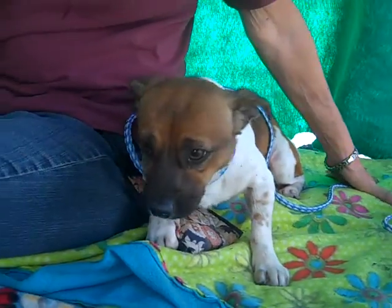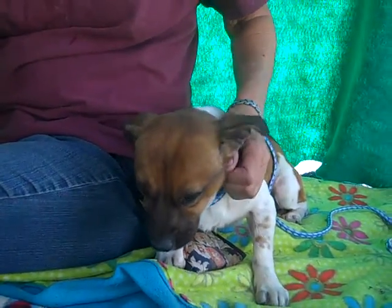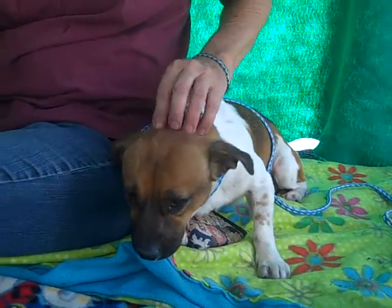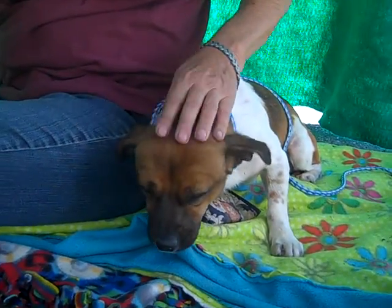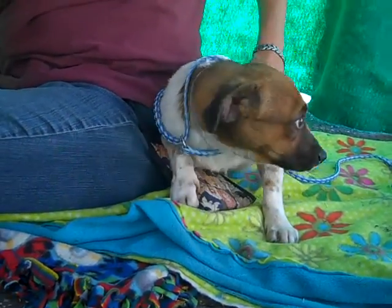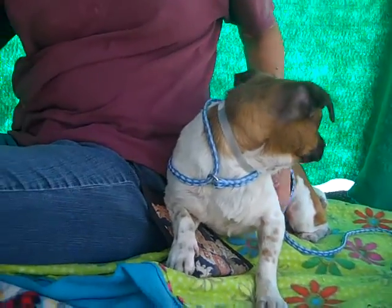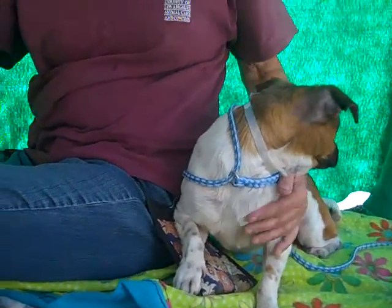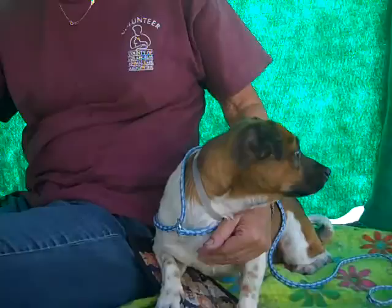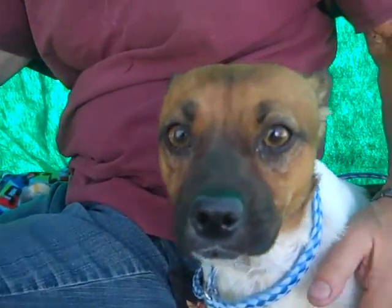Titan is an awesome little guy. He is pretty scared here in the shelter, as you can see, but we think that once he gets out of here and gets around a family, he's just going to really open up and blossom. He's still a young guy, so he's looking for that home he can stay at for the rest of his life and be a good loving companion. One awesome thing about Titan is that he's got these great big soulful eyes.